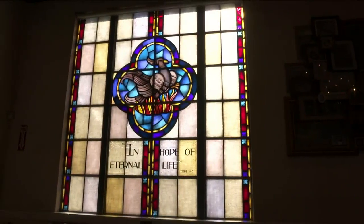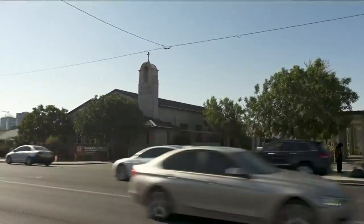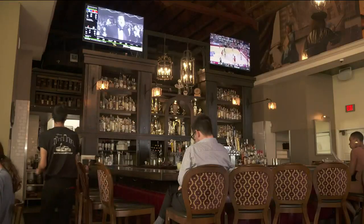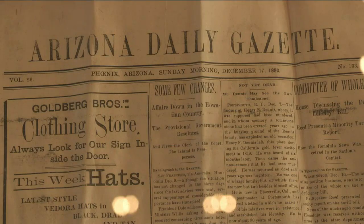If going to church meant you got to order tacos and margaritas, we all might go a little more often. We're here at Taco Guild, located in central Phoenix on 7th Street and Osborne, right in the heart of the business district. This Mexican restaurant and bar was originally Bethel United Methodist Church, built in 1893 before Arizona was even a state.